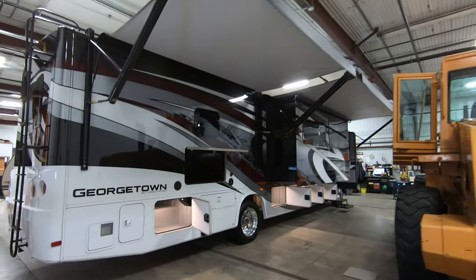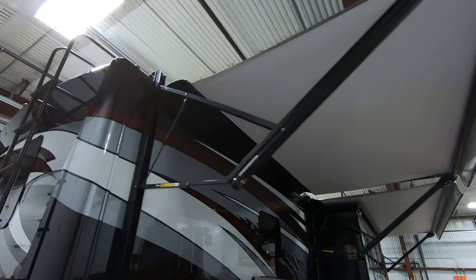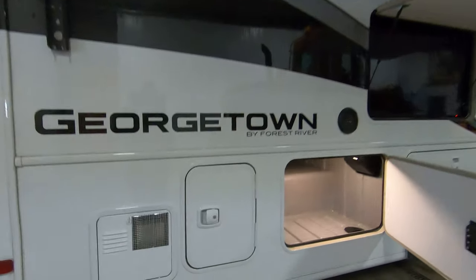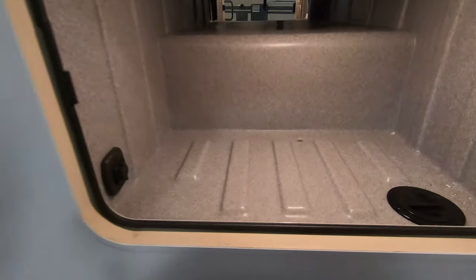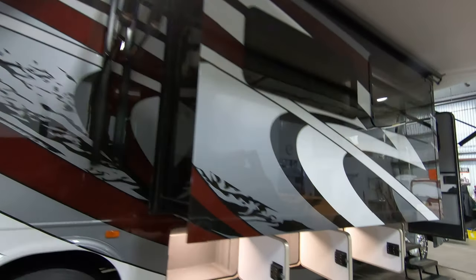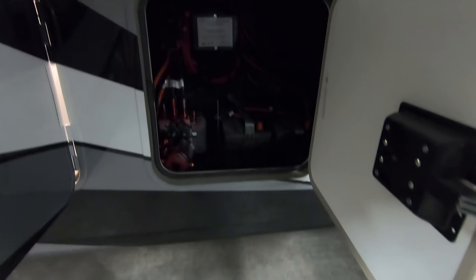Two huge awnings — basically awnings from one end to the other. Some metal wrap up top so when that awning is in, it's protected from the sun. Here's your hot water heater and more storage. Got your speakers out here, a stereo, and a nice big TV. You've also got a hookup for your grill if you want to bring it, and plenty of storage room for that grill. There's your batteries right there.